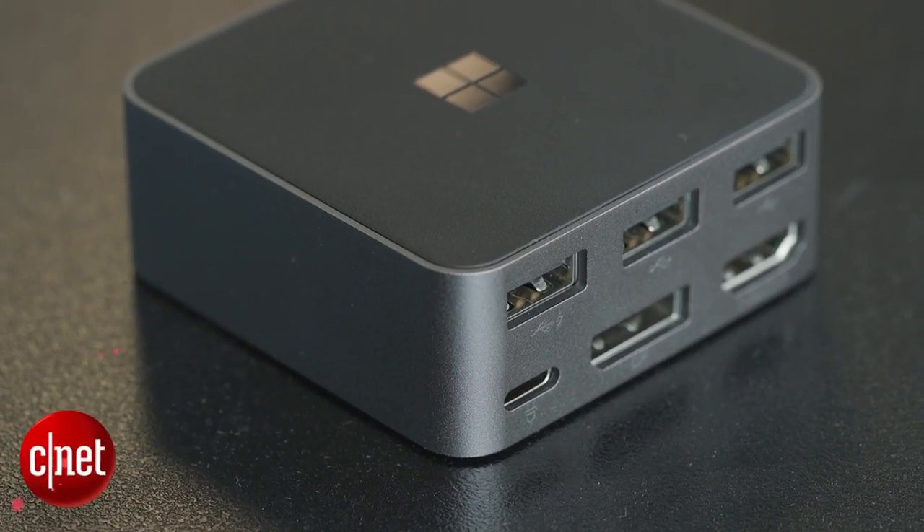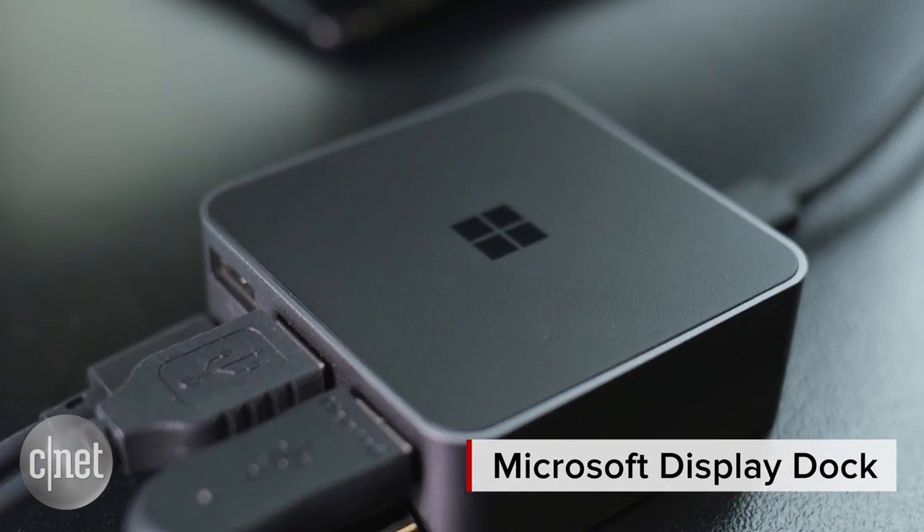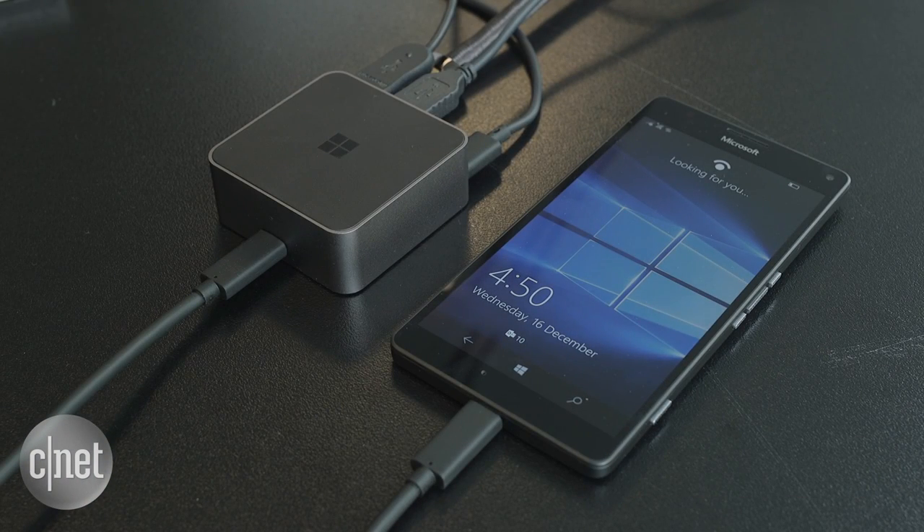The Microsoft Display Dock is a tiny device that gives you a hard-wired connection between your Windows phone, an external display, a keyboard and mouse, and all while charging your phone at the same time.